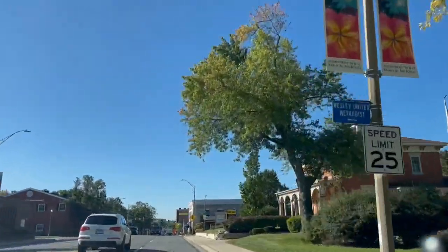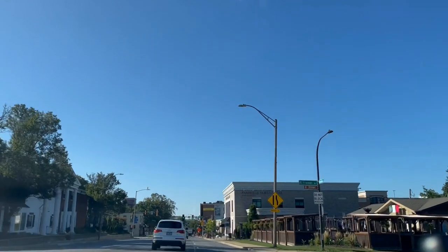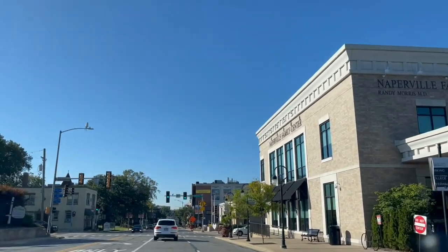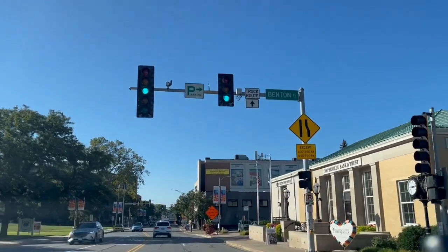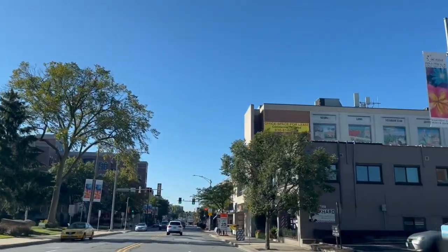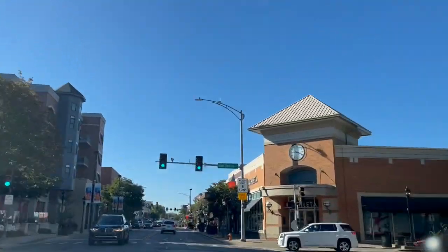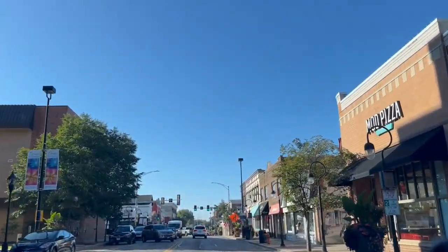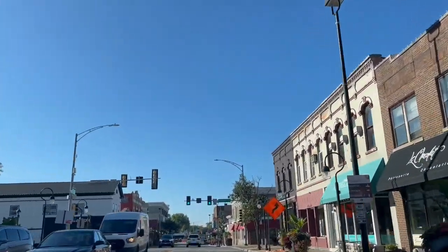Coming up on the right is a pizza place I want to point out — Fiani. They've got Detroit-style pizza with a very large outdoor seating area. On the right is the post office, and on the left is a new restaurant, Gia Mia, located in the old Naperville Library. There's a lot of great stuff — Athleta, Mod Pizza, Ulta — a lot of different retail and restaurants with a wide variety of foods.